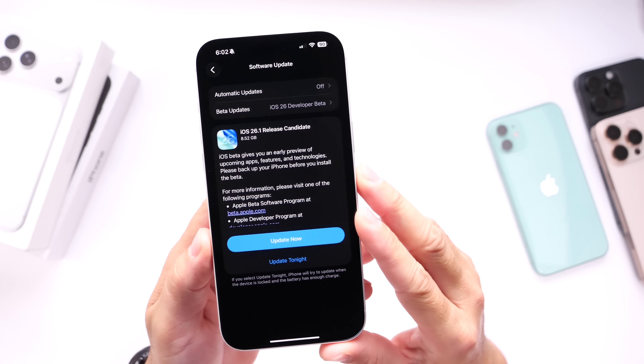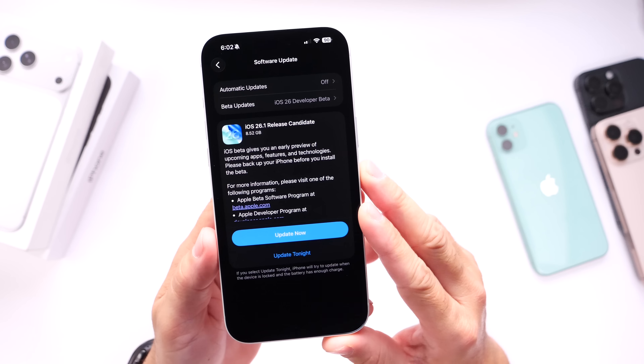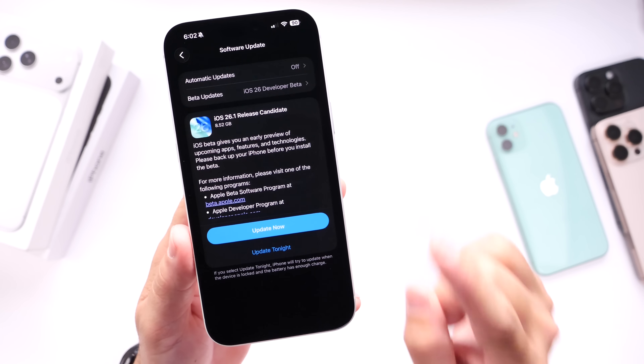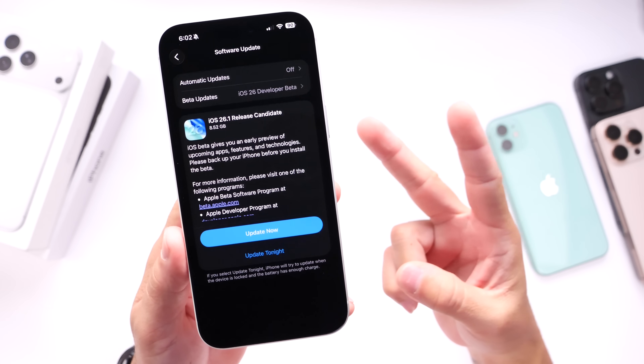iOS 26.1, the first major update to iOS 26, could be available within the next 24 to 48 hours. These are a few things you're going to want to do before updating. Have a great day and a great weekend everyone — I'll see you guys on the next one.